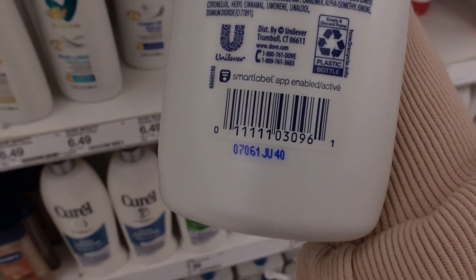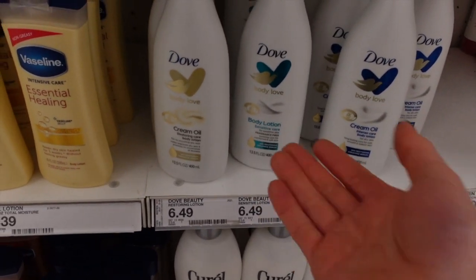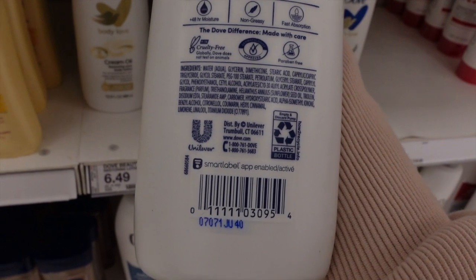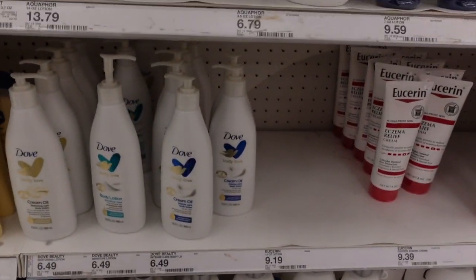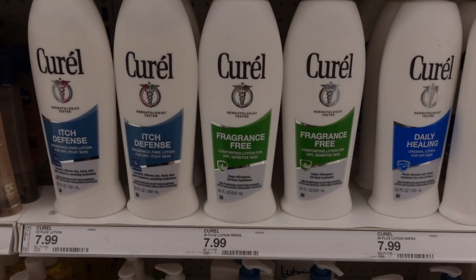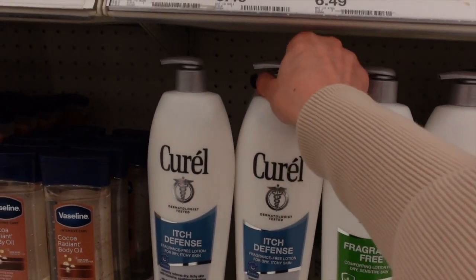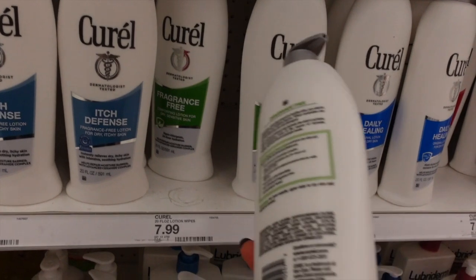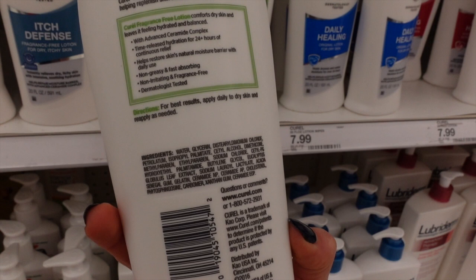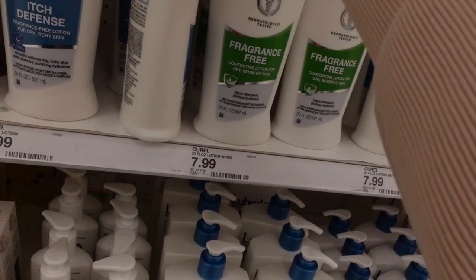They also came out with a cream oil version which has fragrance in it. And this is another example of putting out the same thing over and over again. Curel also has a lotion I didn't realize — I like the itch defense one, fragrance-free, it has ceramides. But looking at this other version, I honestly think you'd be fine with either one; I don't see that they're strikingly different.